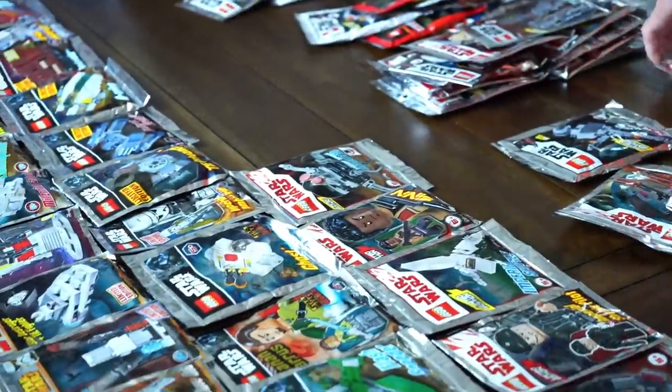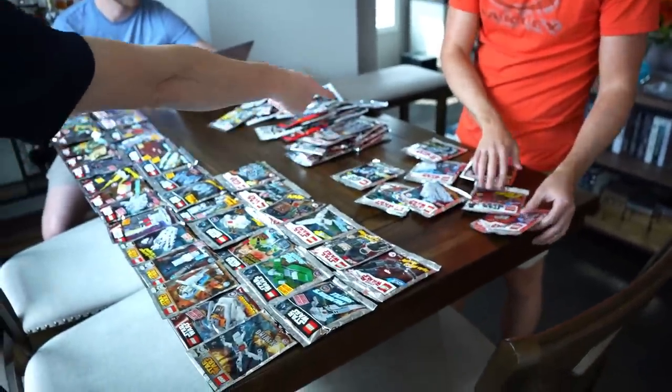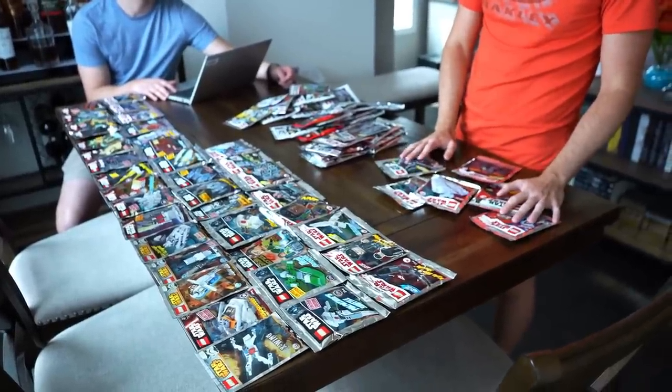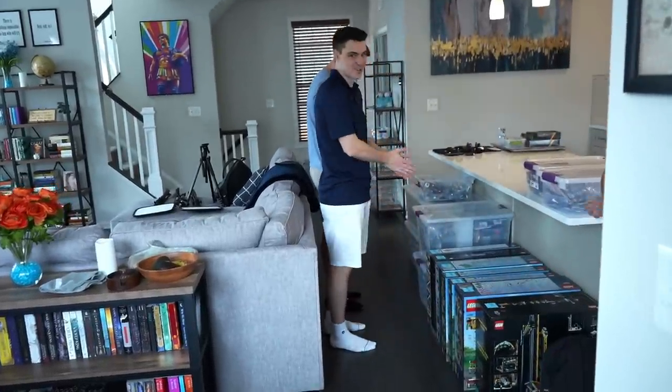Quad jumper. I'm your spotter. AT-ST. Probe droid. Best Cinnamalton. Obi-Wan. What's the thing it says? It's almost like...